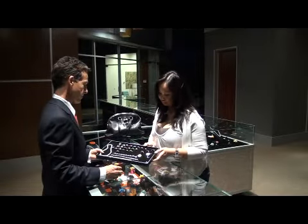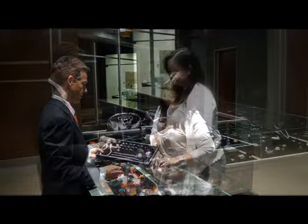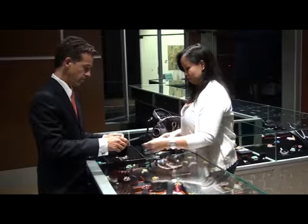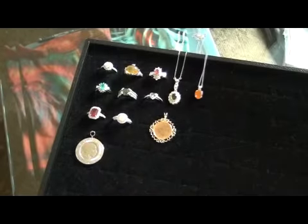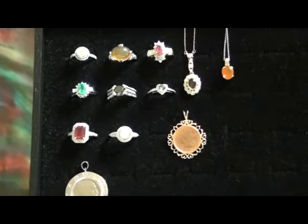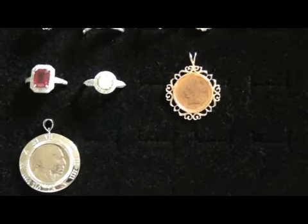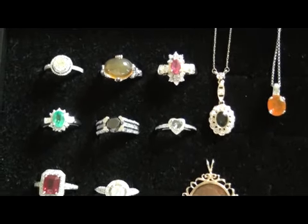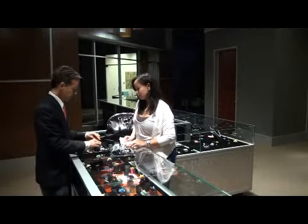How many items do you have total? Well, there's 20 plus. How long have you been collecting? My whole life. Some of it's been given to me by my family, and some of it I bought from Macy's, Nordstrom, Chaplin — just over the years.